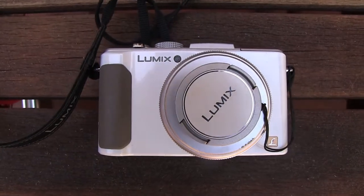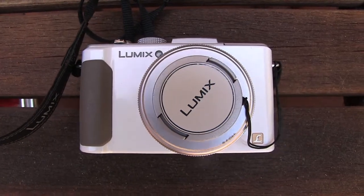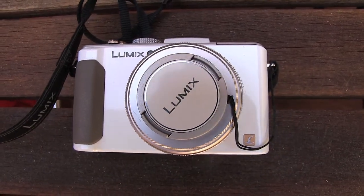This is my little Panasonic Lumix LX7. It's a great compact camera and what I like is that it shoots really great video.